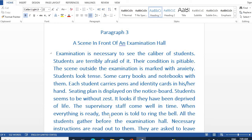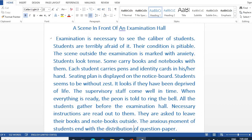When everything is ready, the peon is told to ring the bell. All the students gather before the examination hall. Necessary instructions are read out to them, and they are asked to leave their books and notebooks outside.